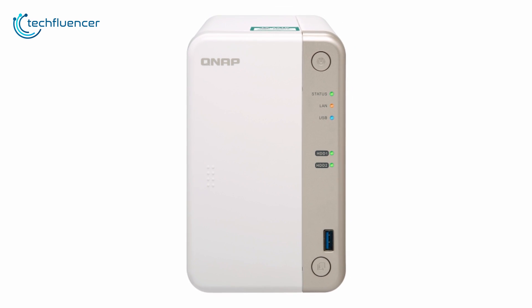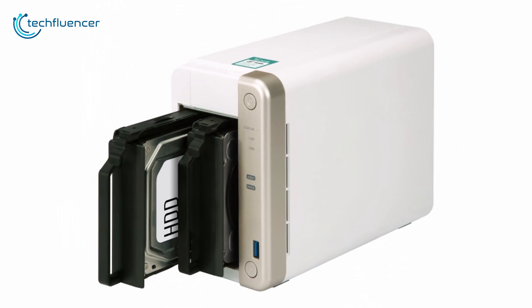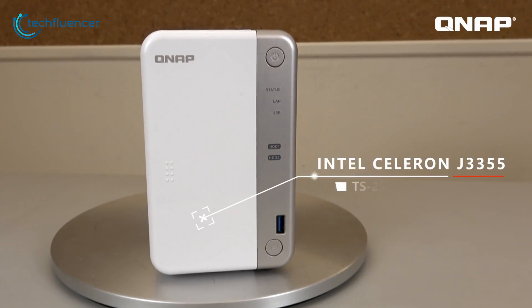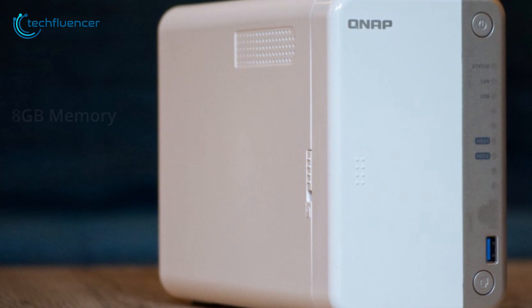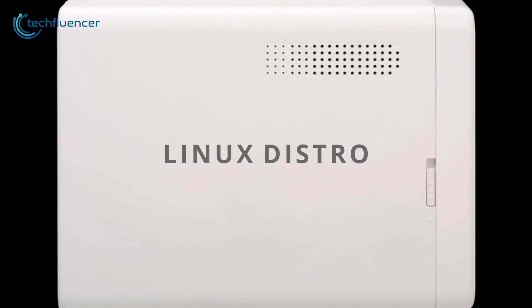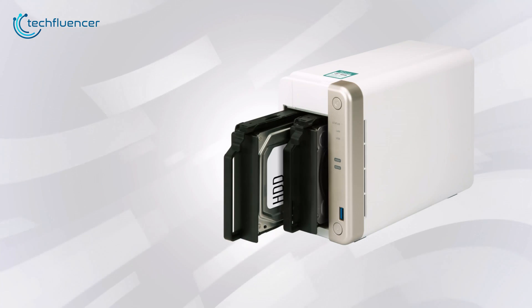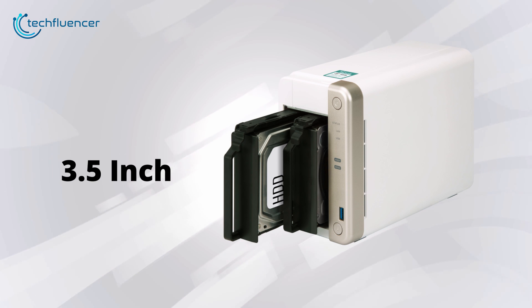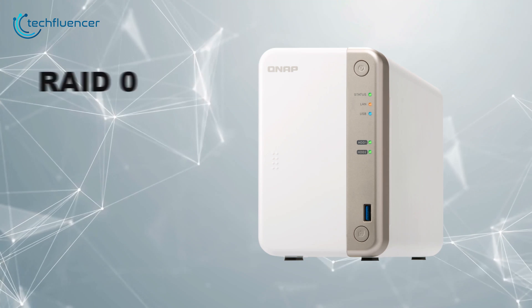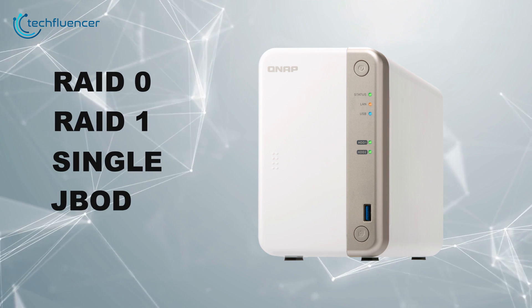Coming in at number three, the QNAP TS-251B is a speedy, easy-to-use dual-drive NAS device equipped with a generous supply of ports and apps. It is powered by an Intel Celeron processor, up to 8GB memory, 4GB flash storage, and runs on a Linux distro which provides solutions for simplifying file backup, management, search, and more. It supports 2.5-inch and 3.5-inch SATA drives with capacities of up to 14TB and supports RAID 0, RAID 1, Single, and JBOD configurations for better customization.